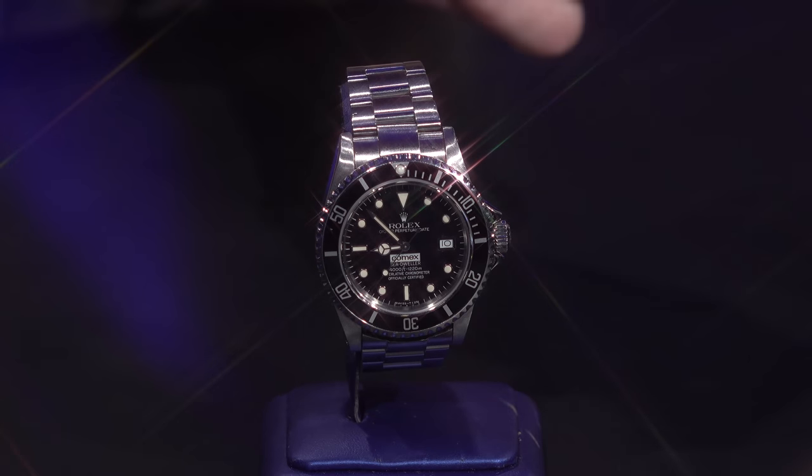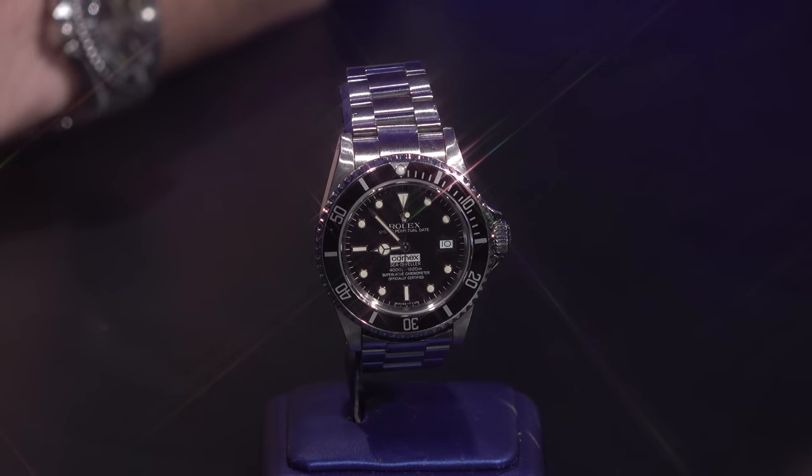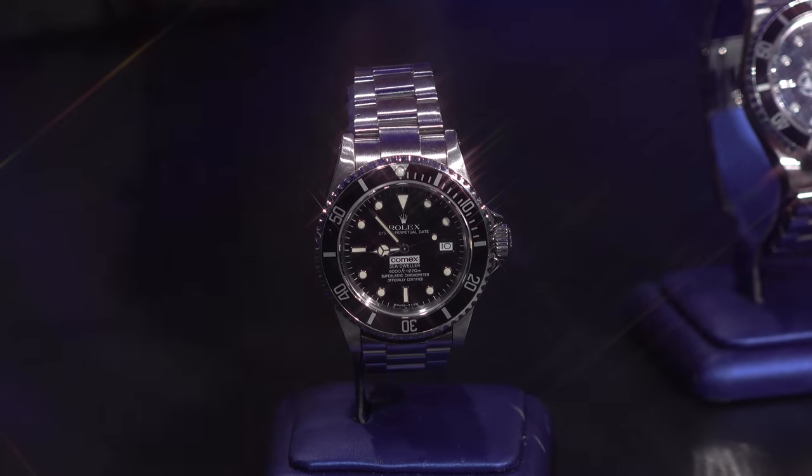Let's talk numbers. For the Polizia di Stato watch, auction results are well established — they sell in the $120,000 to $140,000 range. For COMEX, it really depends on the reference. This one happens to be a reference 1660 — the triple six — and they sell anywhere from $60,000 to $120,000 depending on condition, provenance, and paperwork. This one is a full set with full provenance and recently sold at auction for about $105,000 to $110,000 after fees — in line with the market.